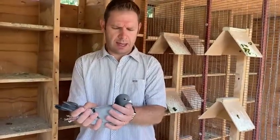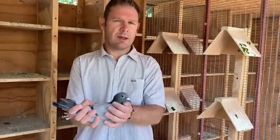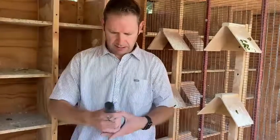Her sister flew very well for me at Vip Falls. At the stage she was third on the grand averages and fourth on the ace pigeons. Very, very nice pigeon.